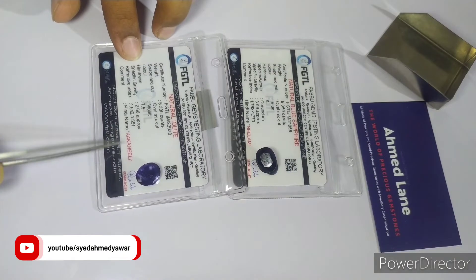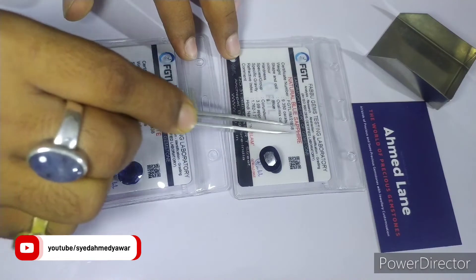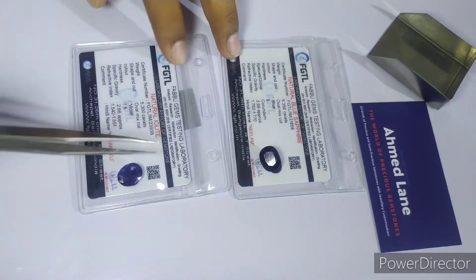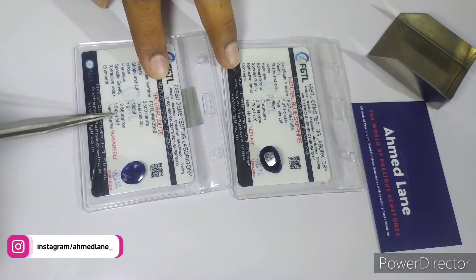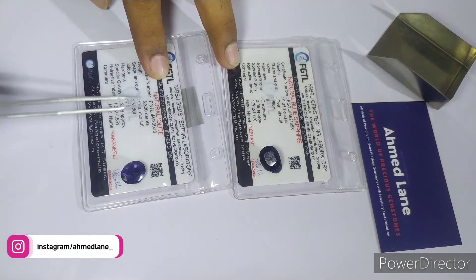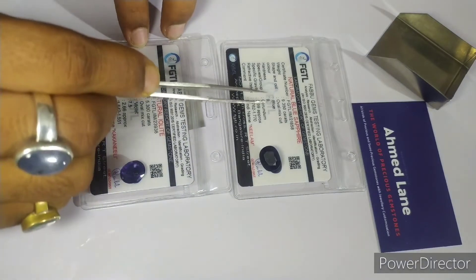Firstly, Blue Sapphire is a precious gemstone and Iolite is a semi-precious gemstone. Regarding hardness, Iolite has a lower hardness compared to Blue Sapphire, which has a hardness of 9. Thus, Blue Sapphire is the hardest of these two gemstones.